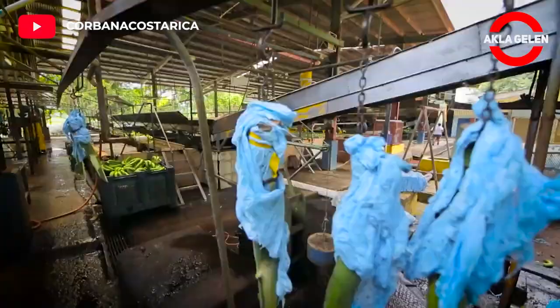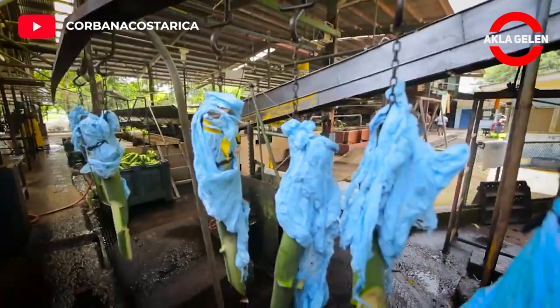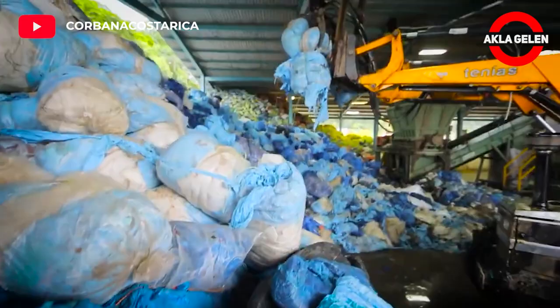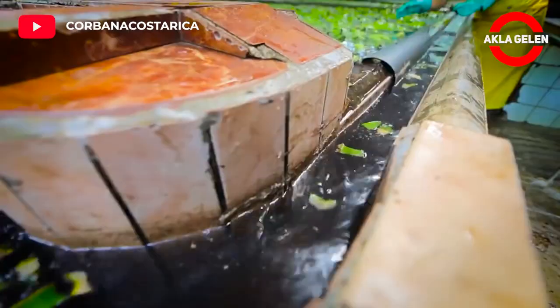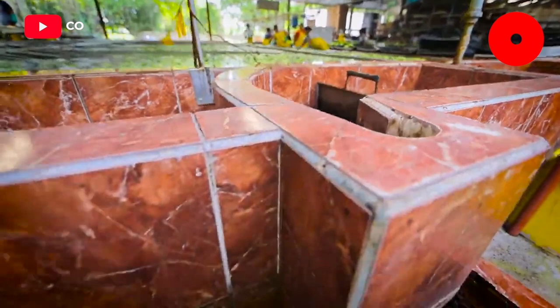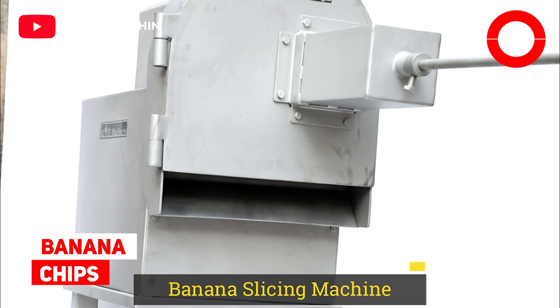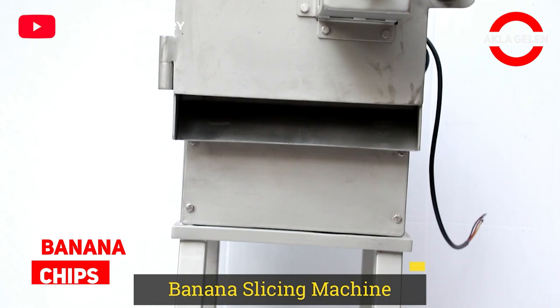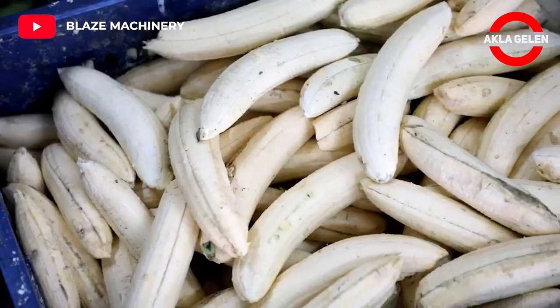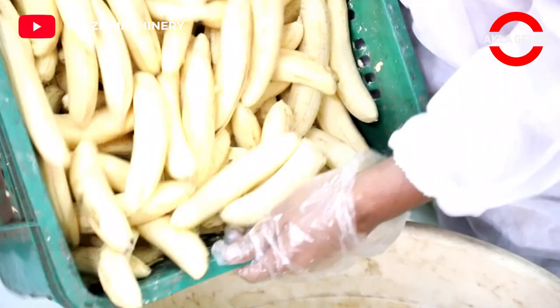The materials such as plastic used during production are sent for recycling and can be used in international trade. The main exporter of banana chips worldwide is the Philippines. Banana chips are deep-fried or dried, generally crispy slices of bananas.